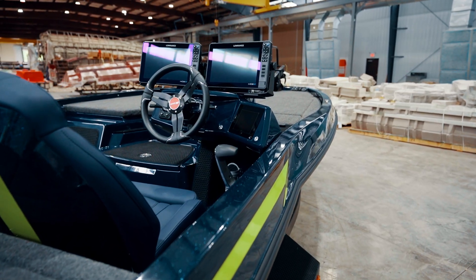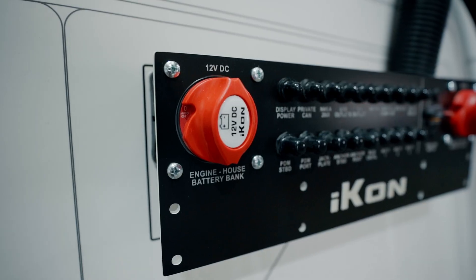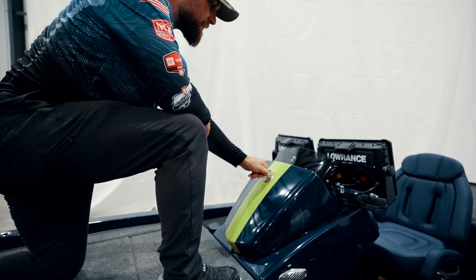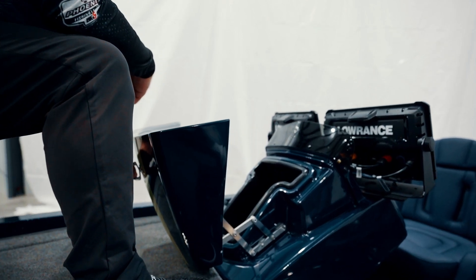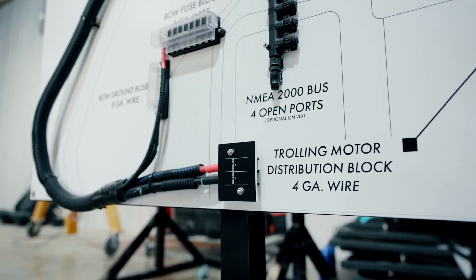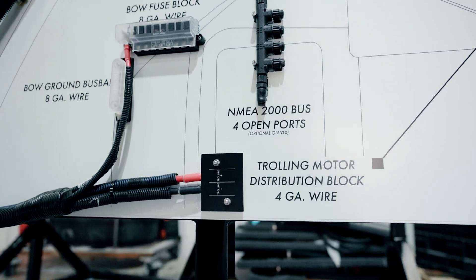We designed this system based on looking at what's in the market and also aftermarket, trying to figure out what bass fishermen really need on their boats, trying to make rigging simple. So we included components that normally get added after the boat leaves the factory. This front section covers our bow area, which we designed to accommodate up to three graphs and multiple transducers.